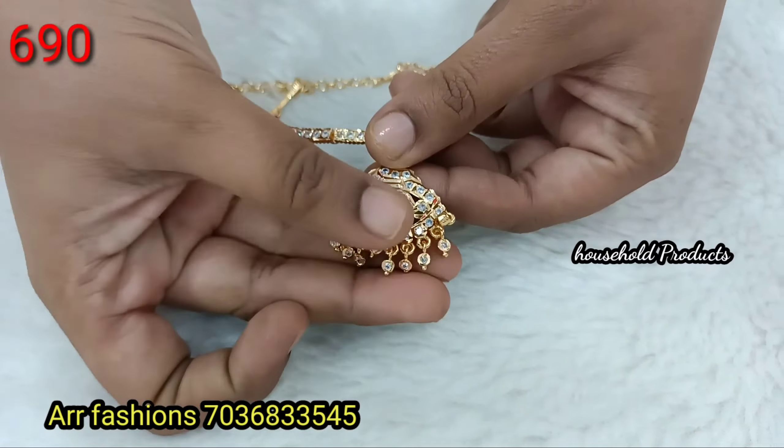Next, complete micro gold polishing — very beautiful big size pendant. Very grand, earrings also with complete gold polishing, just 1490. Next, complete gold polishing — exact gold look, mango design with Lakshmi Kasu. Big size pendant with real kemp stones. Earrings with Lakshmi Devi idol stone — just 1490.